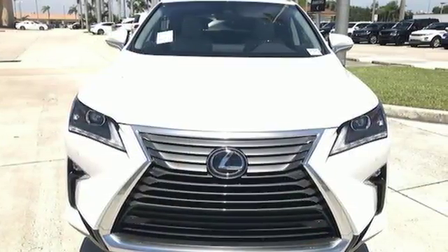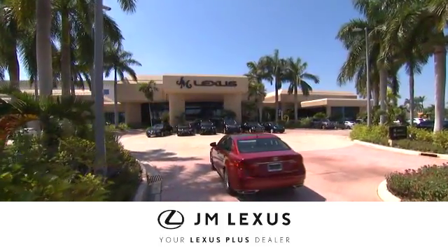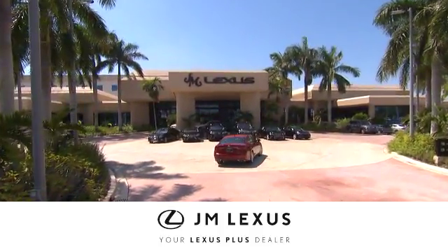You need to drive it to believe it. See it for yourself today. At JM Lexus, drive luxury and experience world-class customer service.